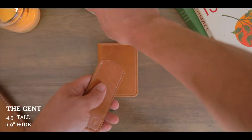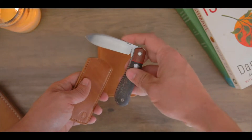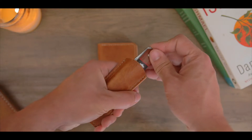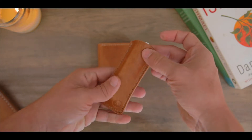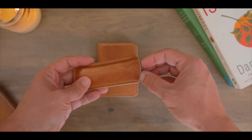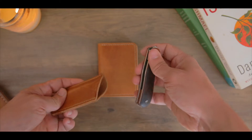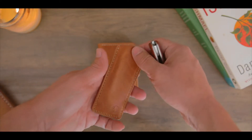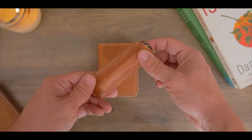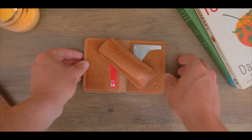The Gent measures in at 4.5 inches long by 1.9 inches wide and will form fit to your pocket knife. Now, this being a leather knife slip for the modern gentleman, you can imagine that most big knives are not going to fit in this slip. My custom Pena had a hard time fitting inside of it — it did fit kind of snug, and you can imagine it is going to stretch out over time, but this is definitely a knife slip for something like a slip joint. Again, more gentleman-like, a little bit more discreet, but nonetheless, the quality feels incredible and I think it looks really damn good.